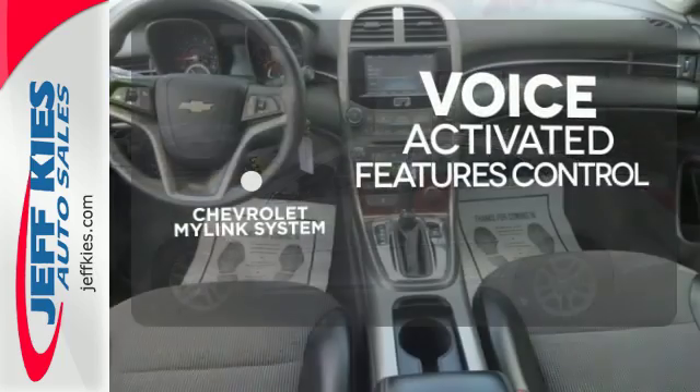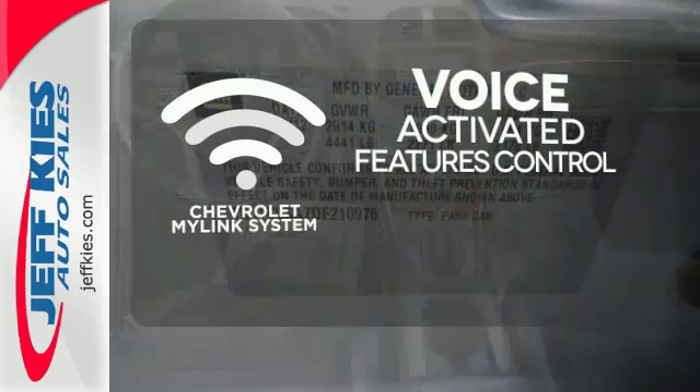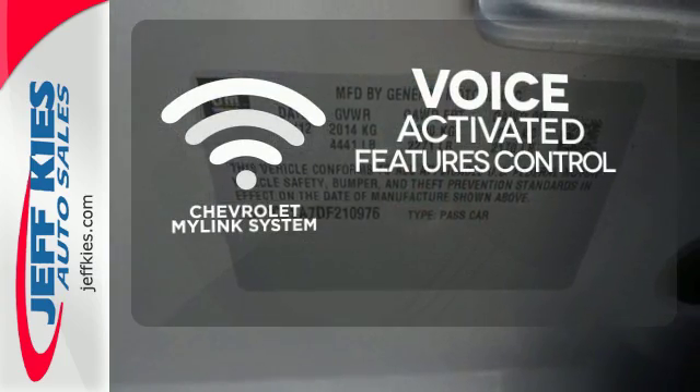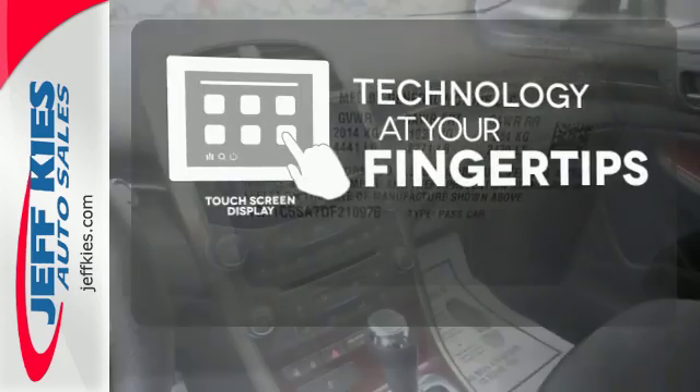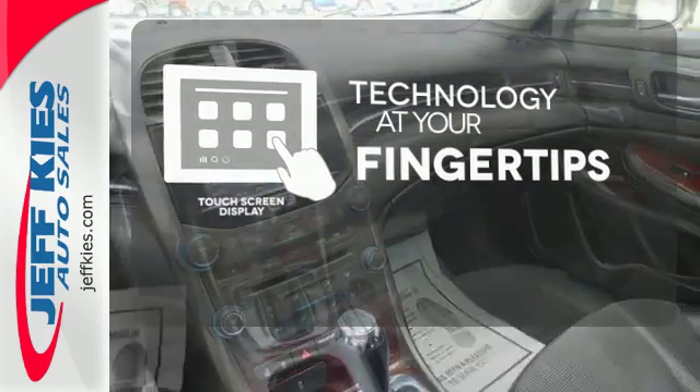Streamline your smartphone, digital media devices, and more with the attractive and seamlessly integrated Chevrolet MyLink system. The touchscreen display adds to an already impressive interior design and puts technology at your fingertips.